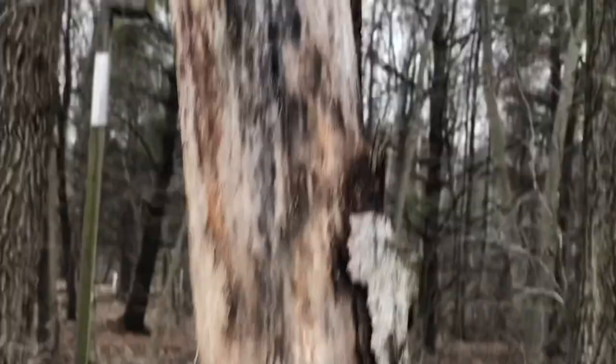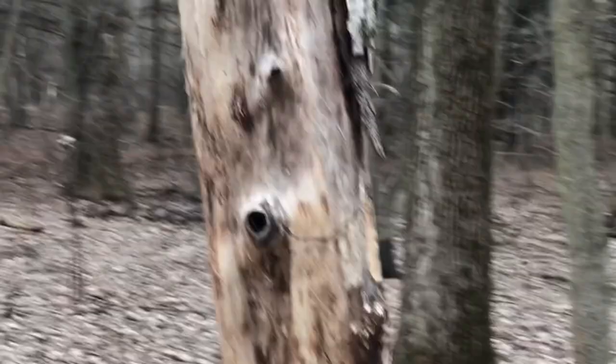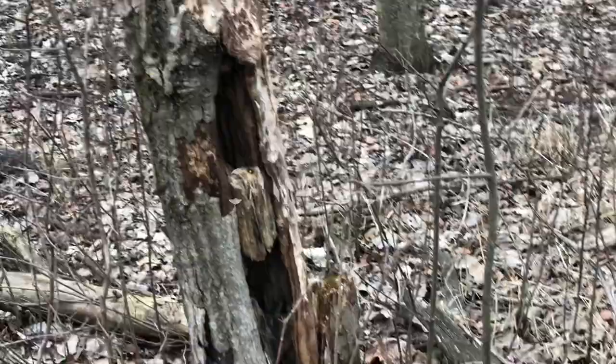Standing dead trees are called snags, and snags are important in a forest. Many animals, including woodpeckers, will use snags for either finding food or for their homes.